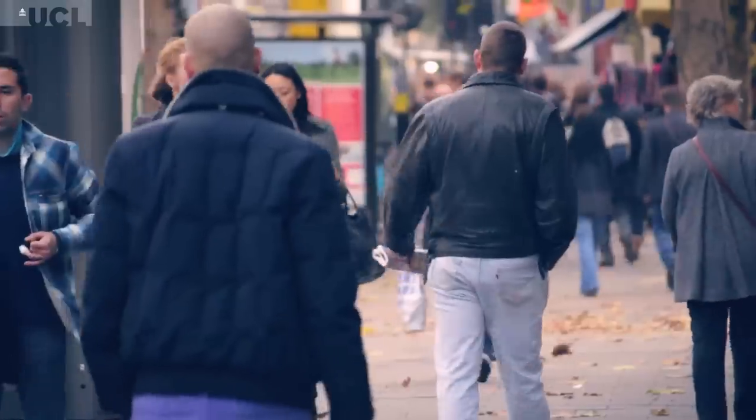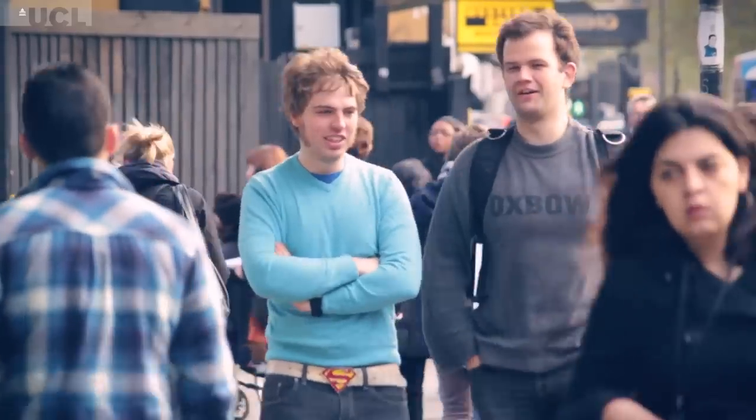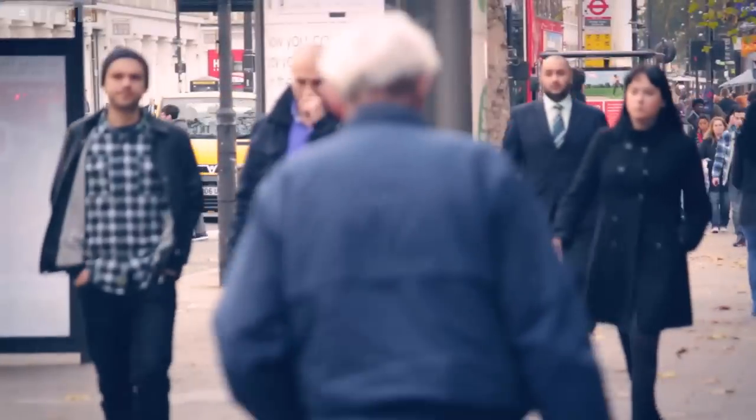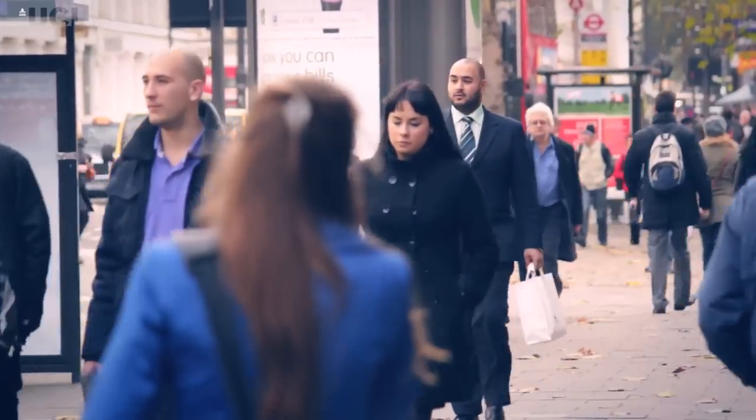Hemophilia B is a rare bleeding disorder. It affects around 1 in 30,000 males. There's a problem with blood clotting. In patients with hemophilia, they lack a protein called factor 9. Factor 9 is a protein that circulates in blood, and when we cut ourselves, it starts the coagulation of blood to protect us from bleeding excessively.